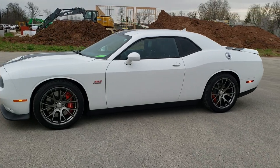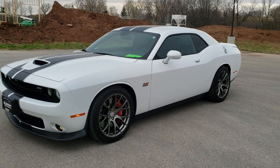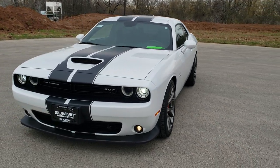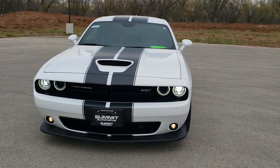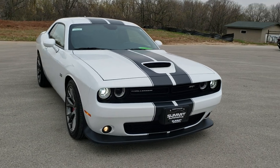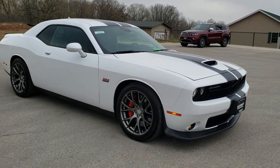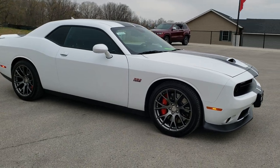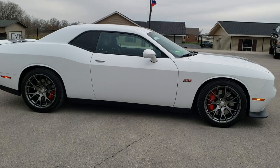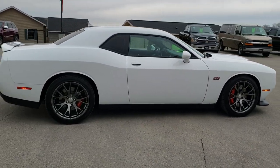This is stock number 10639. We are here at Summit Automotive in Fond du Lac, Wisconsin, your new and used car and sports car headquarters. Today we are checking out this super clean 2015 Dodge Challenger SRT8 392. This vehicle has a 6.4 liter V8 Hemi motor which pumps out 485 horsepower. White Knuckle is the color.